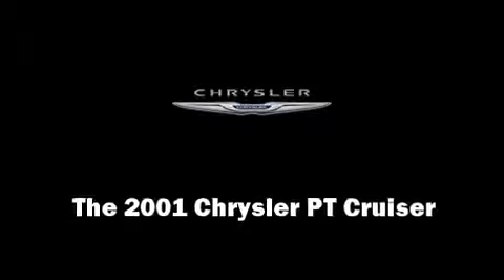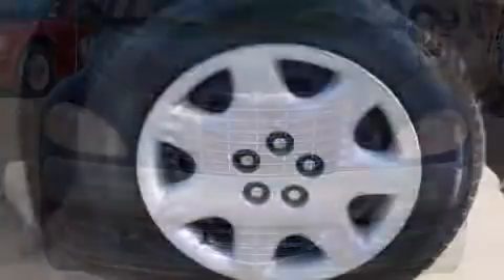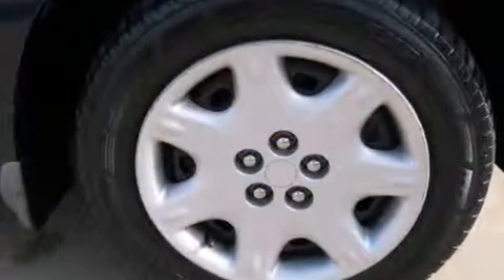You're going to love the 2001 Chrysler PT Cruiser. It features a front-wheel drive platform, an automatic transmission, and a 2.4-liter four-cylinder engine.